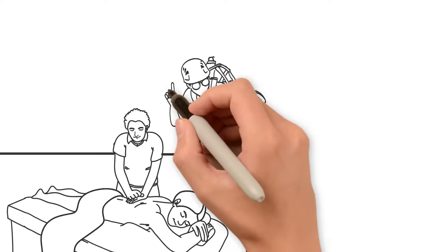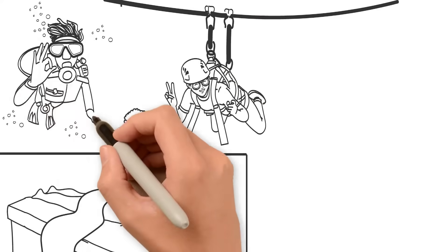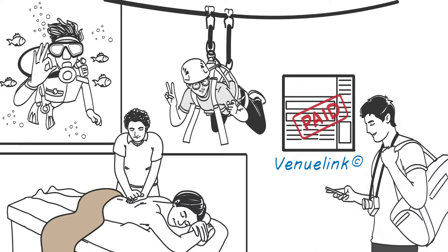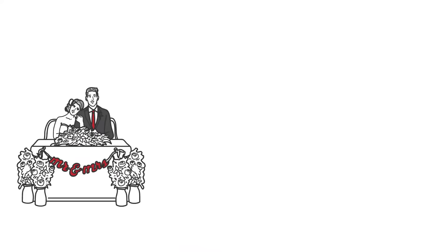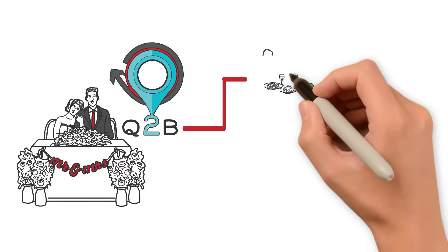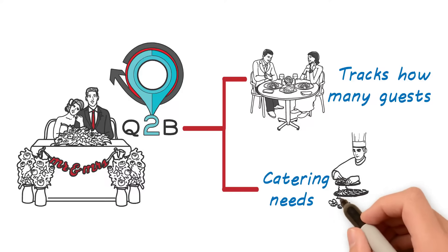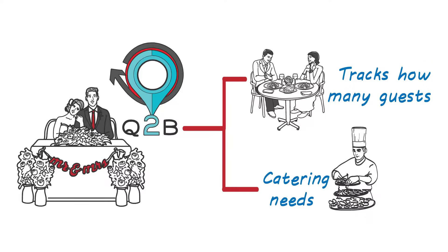Do you refer guests to other activities such as a spa treatment, zip lining, scuba diving, or game drives? Use VenueLink to keep track of additional revenue and provide your customer with one invoice at the end of their stay. Managing a wedding is easy with Q2B, since it tracks how many guests have confirmed and links it with catering needs and updates function and resource lists automatically.